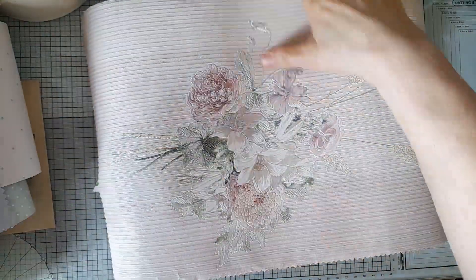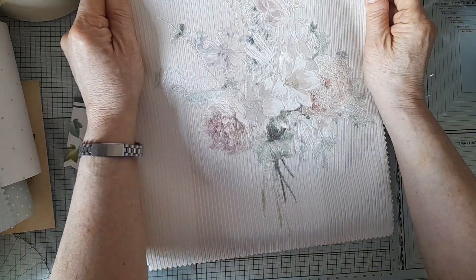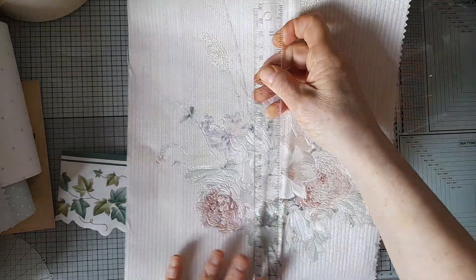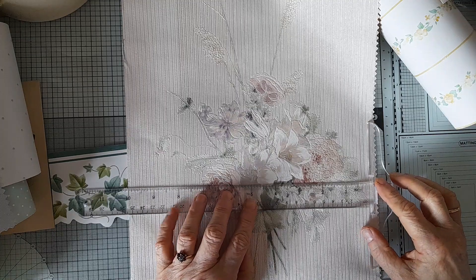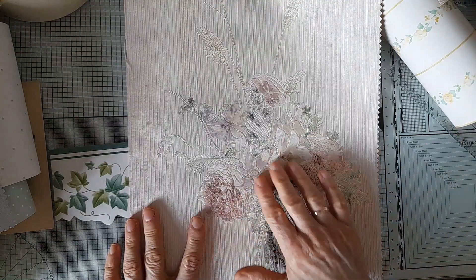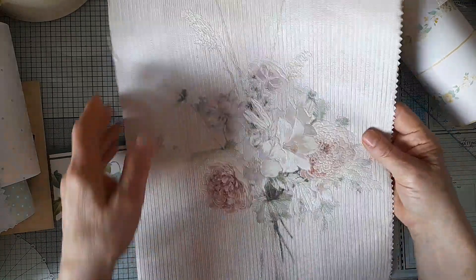Gorgeous! And then there's this one — this one has to go on a folder or something because it's so beautiful, it's a picture in itself. It's about 15 inches from top to bottom and the image is 9 inches wide. It's got chrysanthemums and lilies and bits of grass, and it's done to look as though it's been embroidered. It's just stunning — I love it.